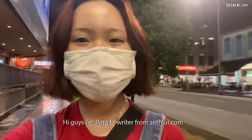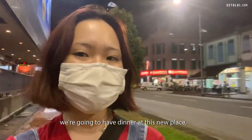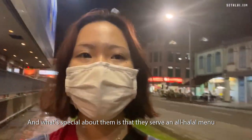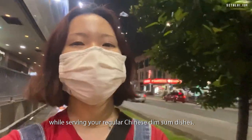Hi guys, I'm Peng E, writer from Sethlui.com. Today we're at Jalan Basar and we're going to have dinner at this new, relatively new place — Kampong Amin Timsap. What's special about them is that they serve an all-halal menu while serving your regular Chinese dim sum dishes.